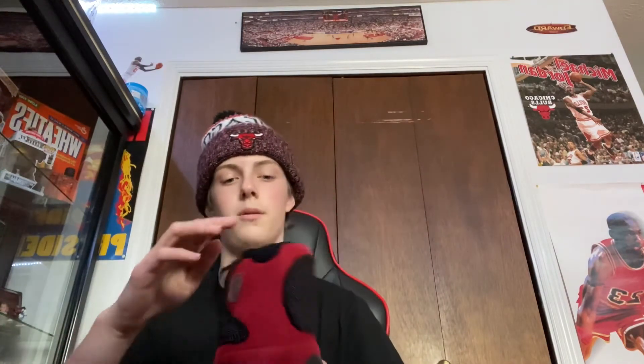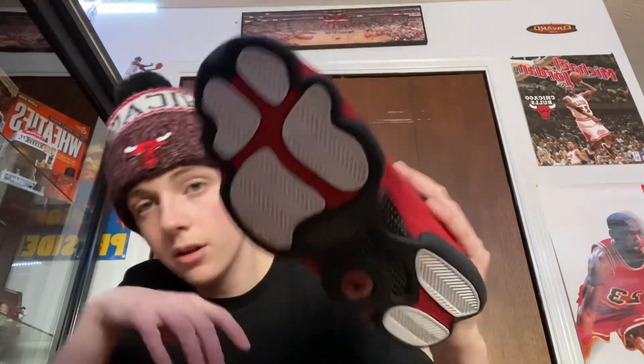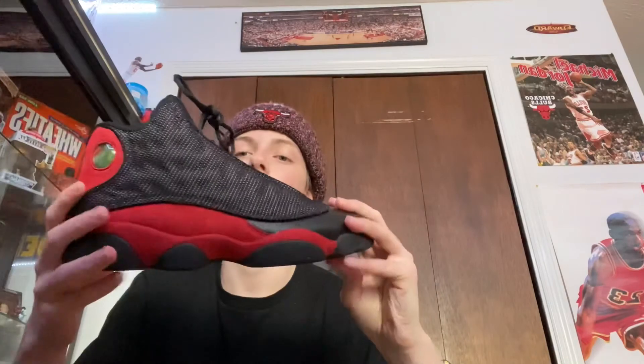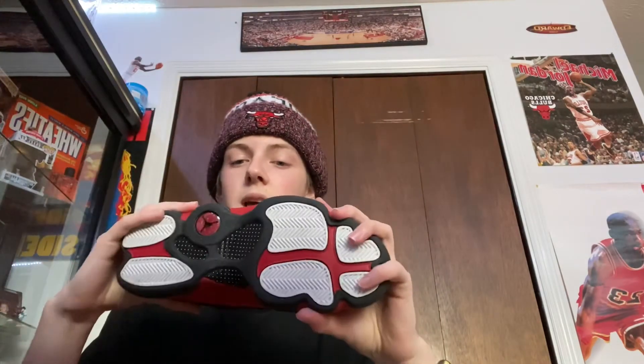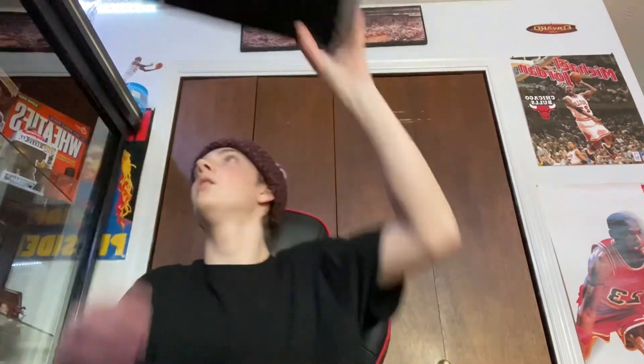Last but not least, these are the He Got Game — the Bread 13s. I got these from a local place at the mall. They're in really good condition. You can't even really tell they've been worn more than once or twice. I had these when I was a kid, like first grade. I feel like 13s are kind of hard to wear, so I don't really wear them that much.